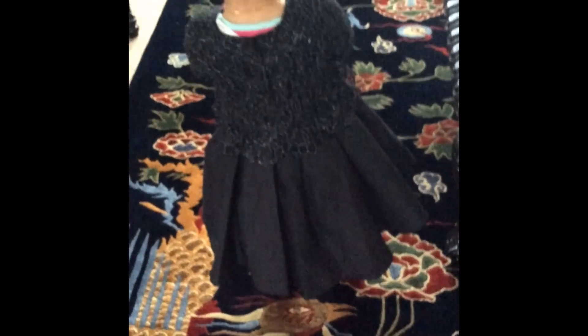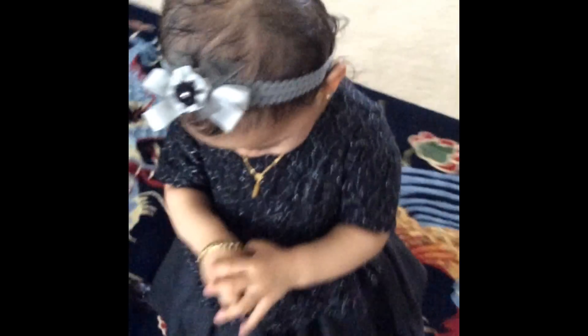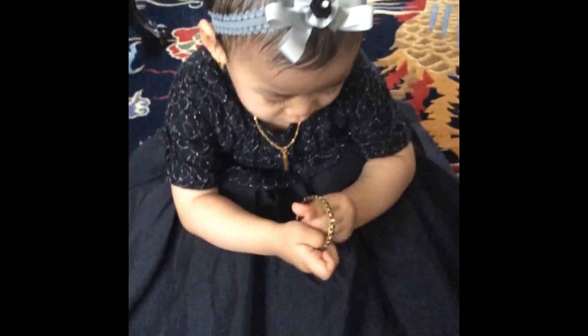As you guys can see, she can't stay still for long — she just loves playing around. These bangles are quite big for her, but she loves wearing them, and they were gifted by one of my friends.